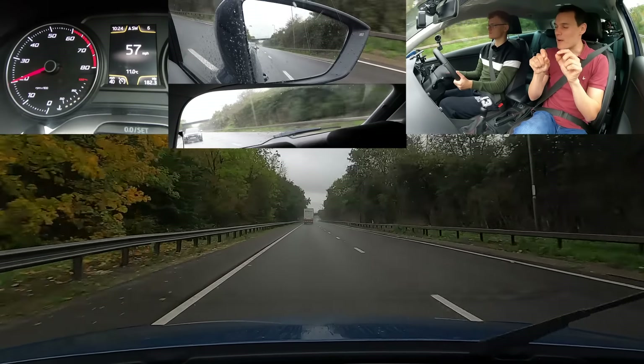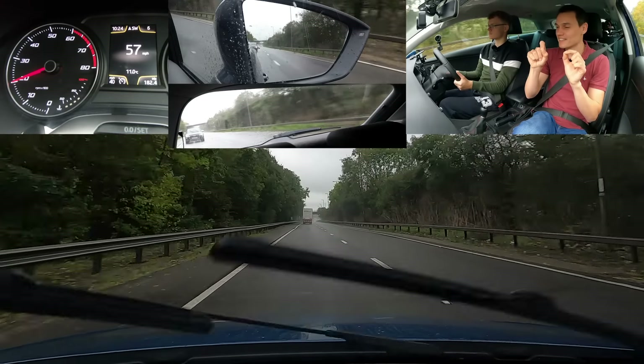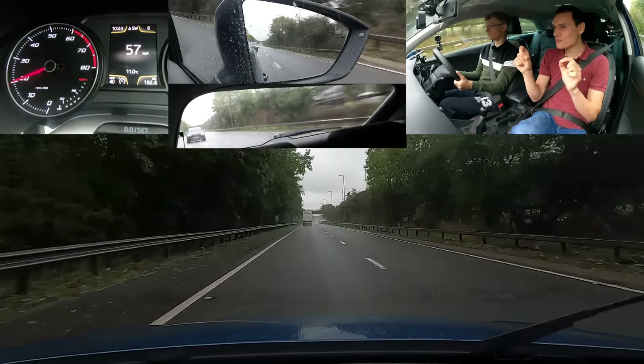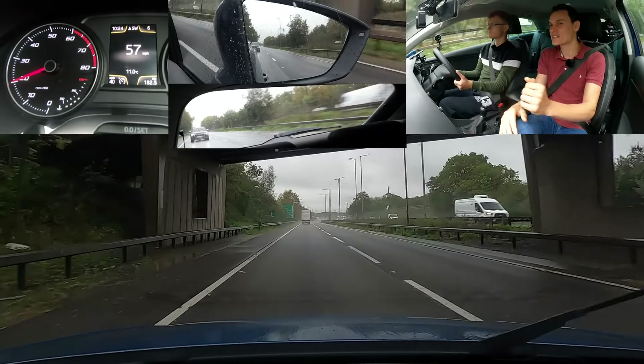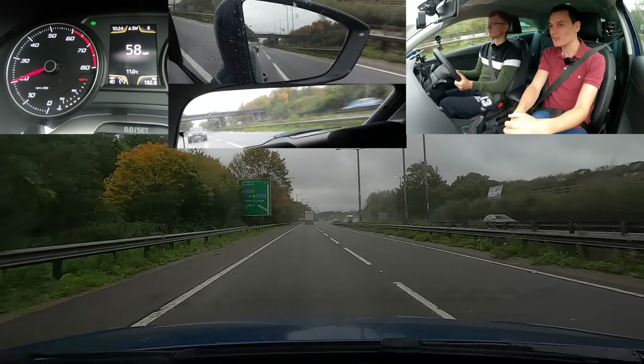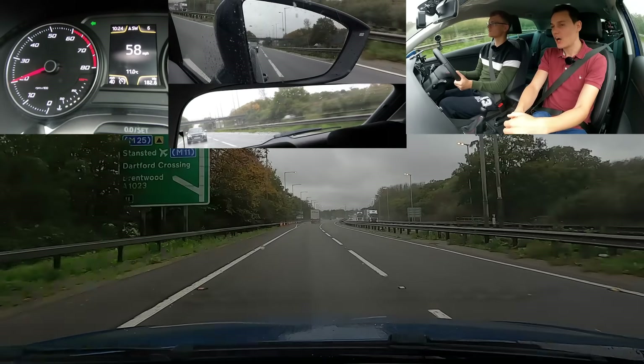So this is going to be the roundabout — that should be interesting. I'll help you with lane guidance. Let's see how well the lane guidance is, and if it's got it written on the road early enough for you to know. We're going to go M25. Which way would that be? It should be towards M11 — sort of north or west, but we'll see. It's sort of north-west.